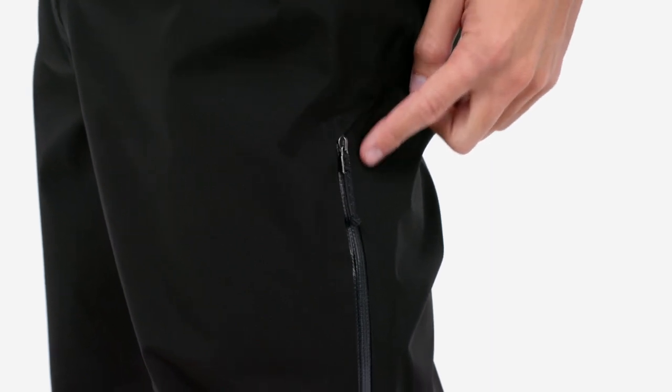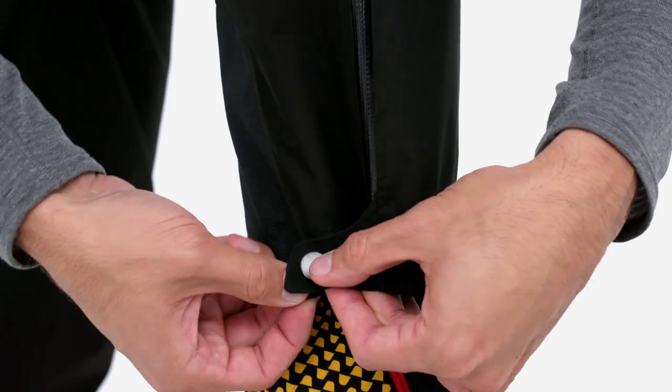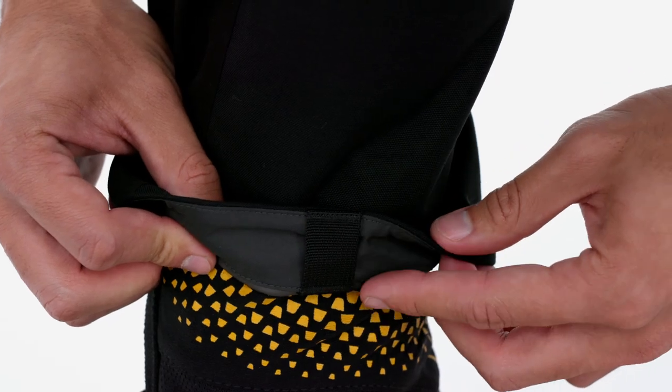Articulated knees provide excellent mobility. Watertight two-way side zips extend from the hip to the cuffs, easily fitting over Alpine boots and venting heat. Cuffs are reinforced with scuff guards, and tie-down loops allow you to attach an under-the-heel cord to your Alpine boots.